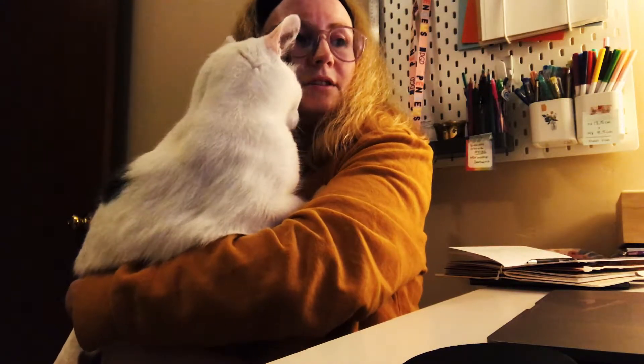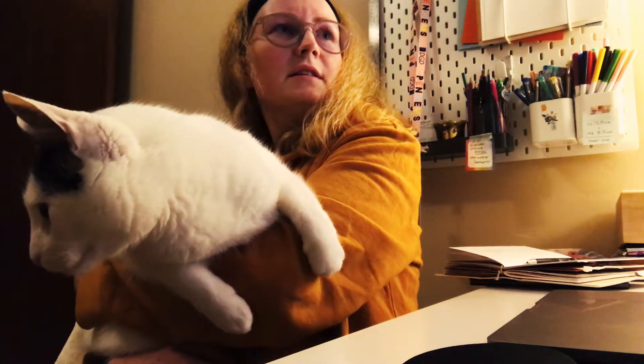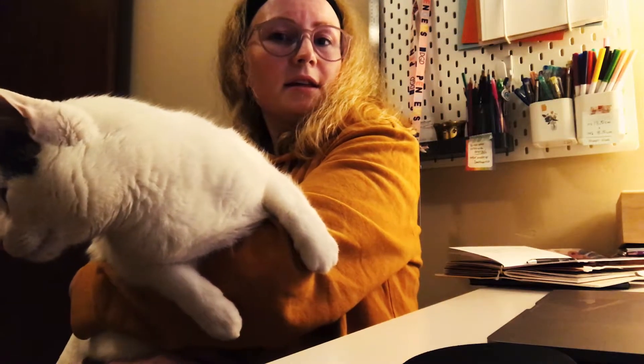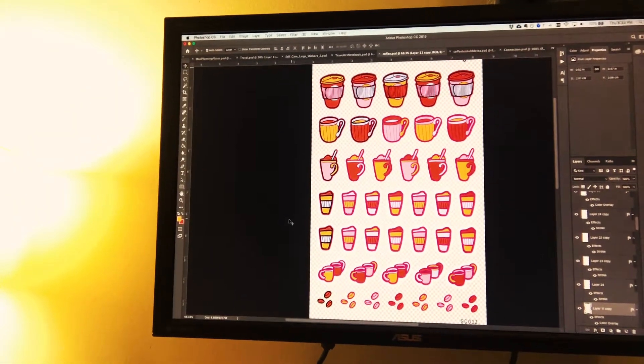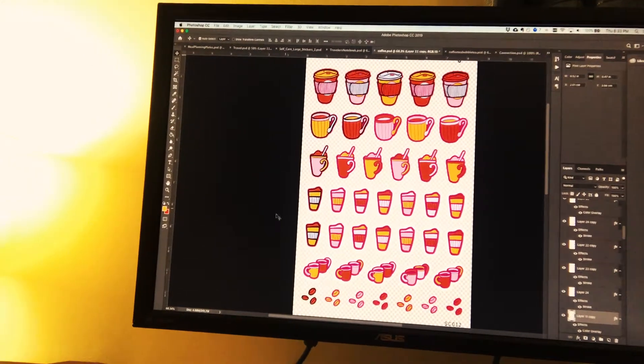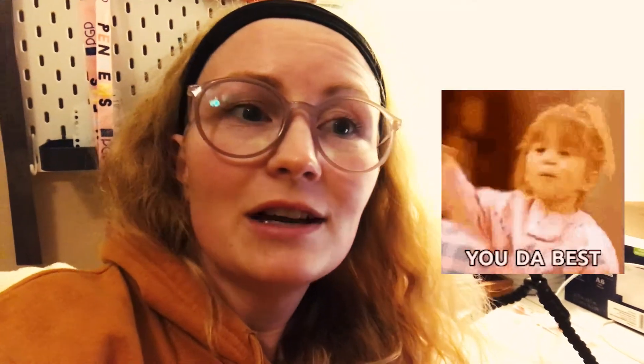I've been listening to a podcast and working on the coffee Photoshop file, but it's going slower than I wanted. I think Louie's home with my dinner. I love the coffee design — I'm working on the black and white lines now, and doing the brights palette. Once I finish the brights palette I have a Photoshop action that creates my other two color schemes, and then I do the black and white ones manually. My dinner's here — bye!